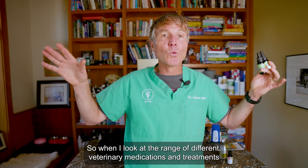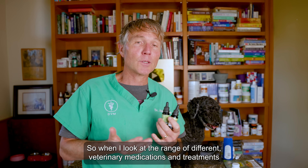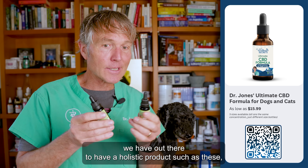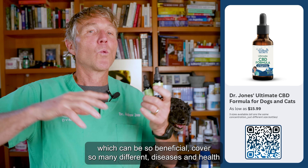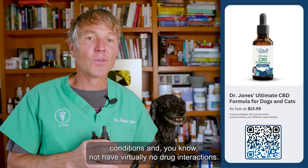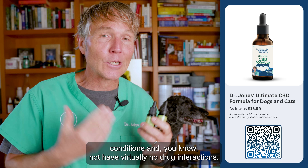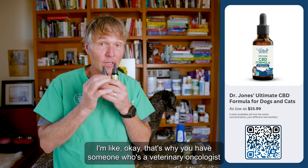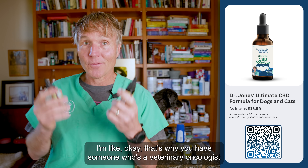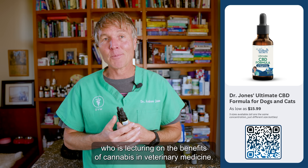When I look at the range of different veterinary medications and treatments out there, to have a holistic product such as these which can be so beneficial, cover so many different diseases and health conditions, and have virtually no drug interactions — that's why you have someone who's a veterinary oncologist lecturing on the benefits of cannabis in veterinary medicine.